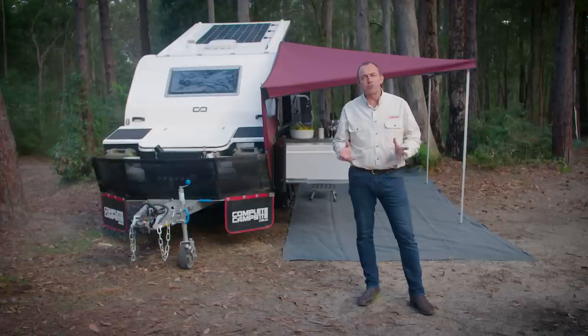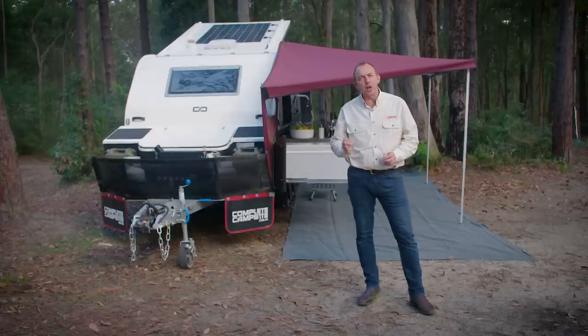Being one of the smallest campers in the Exodus range, the Exodus 11 is very light and aerodynamic, making it very economical to tow.